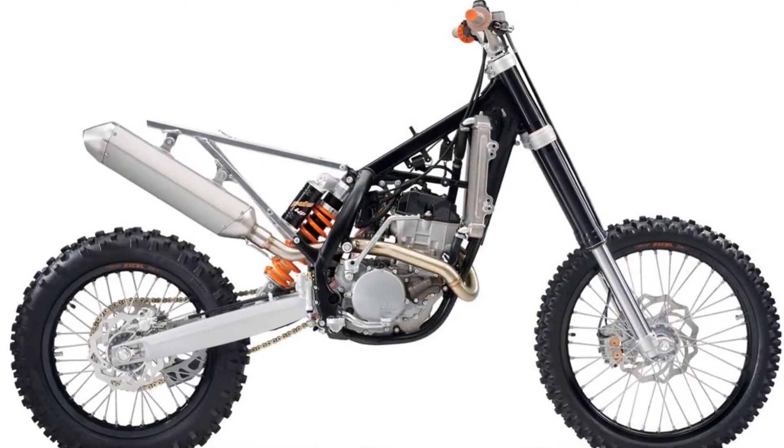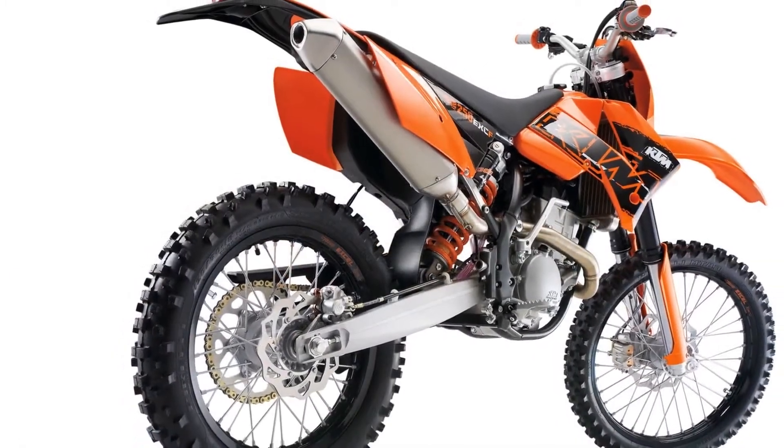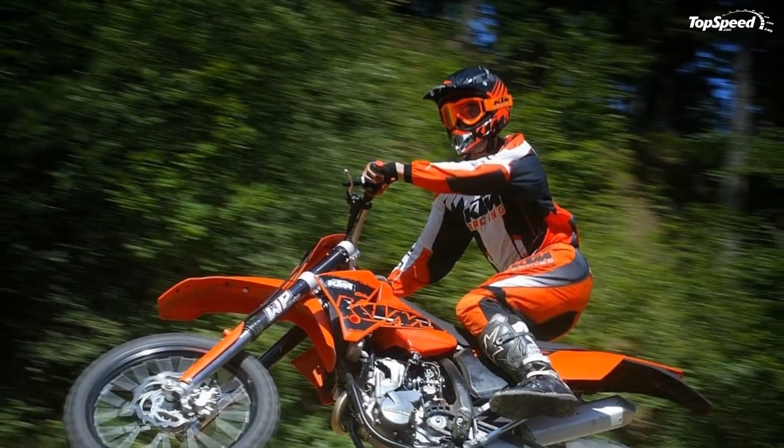Handlebar: Tapered, extremely stable aluminium handlebars are featured on the 2013 enduro bikes. For the 2013 model year, new two-component grips with KTM logo deliver excellent feeling and improved grip.